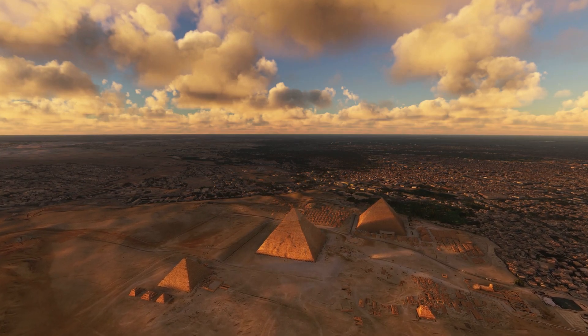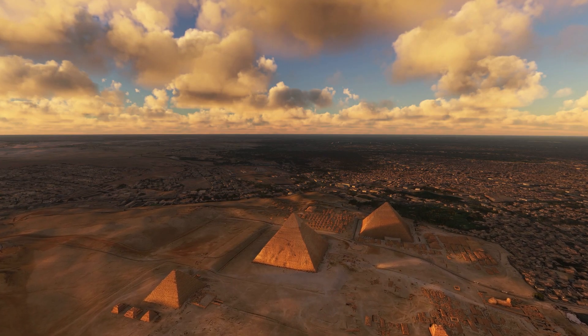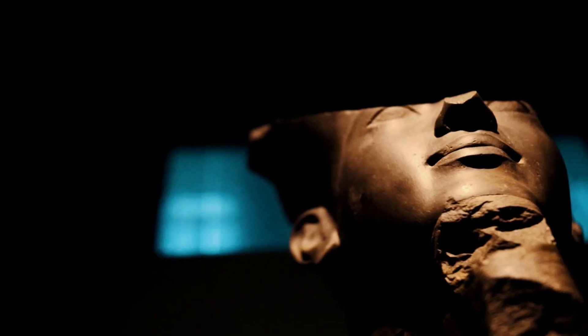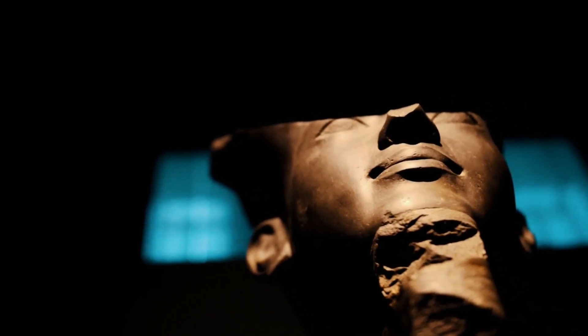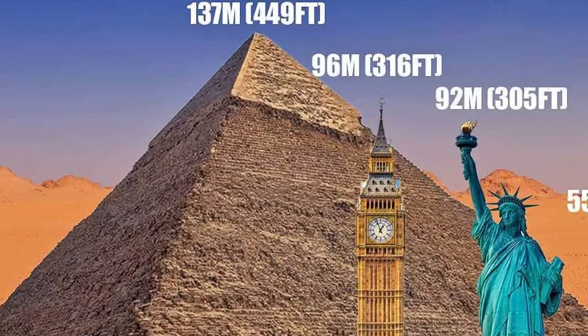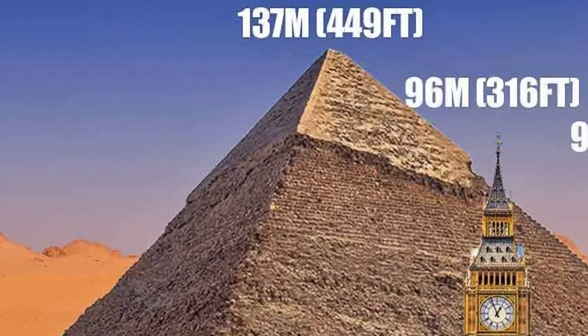Just looking at the Pyramid of Giza, it's easy to be impressed. But when you dive deeper into the effort behind its construction, what you find is absolutely mind-blowing. Commissioned by Pharaoh Khufu in 2570 BC, the Great Pyramid is an absolute behemoth, standing at over 450 feet tall and made up of over 2.6 million individual slabs of granite and limestone.